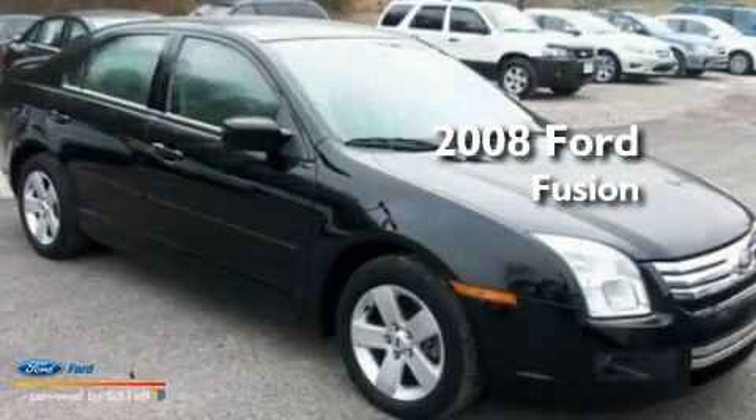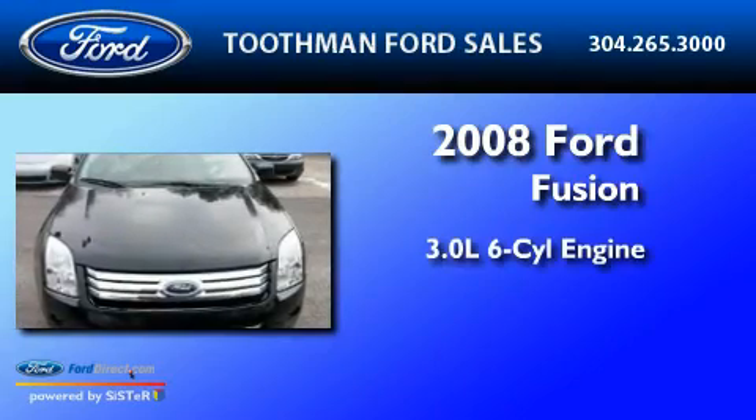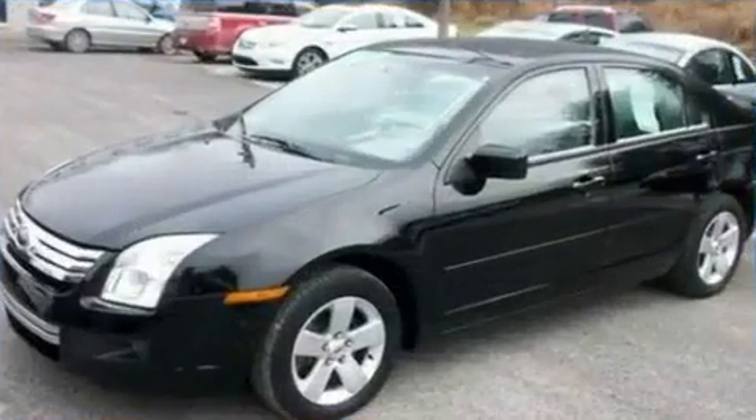This is a 2008 Ford Fusion. It features a 3.0-liter, six-cylinder engine, a six-speed automatic transmission, and all-wheel drive.